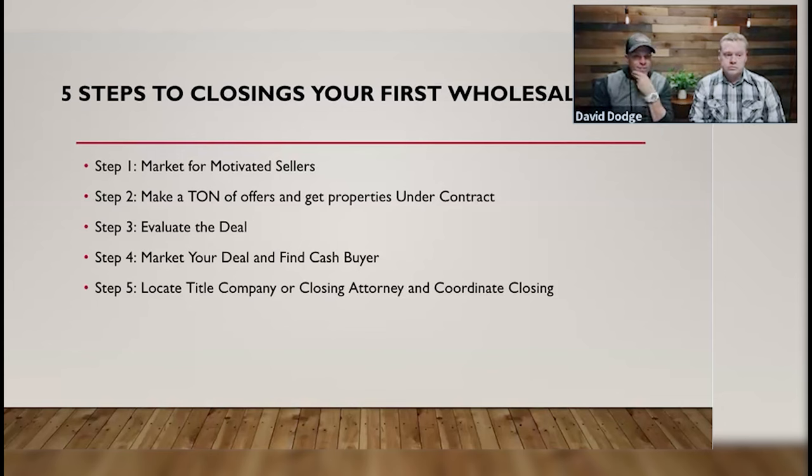We've closed deals in probably 10 to 15 states. Most of the time it's in Missouri and Illinois where we live and operate, but we've done wholesale deals with students all over the place, partnering with them. We'd love to partner with you too. Five steps — keep it simple, don't overcomplicate it.